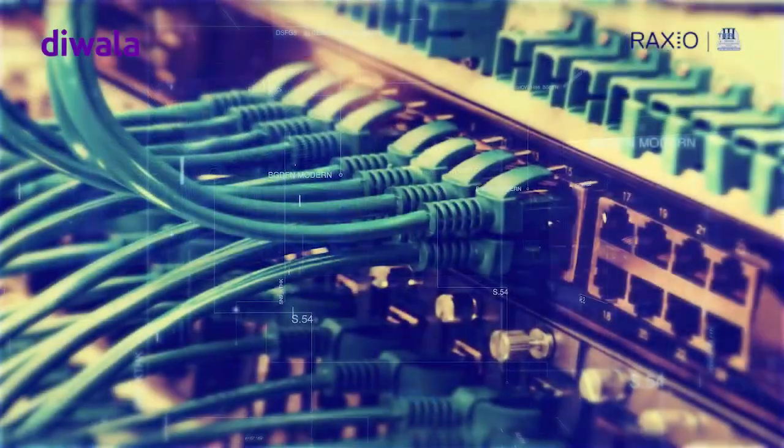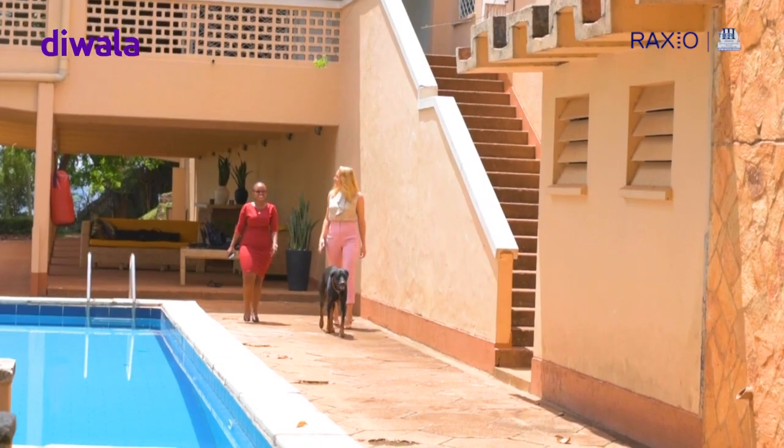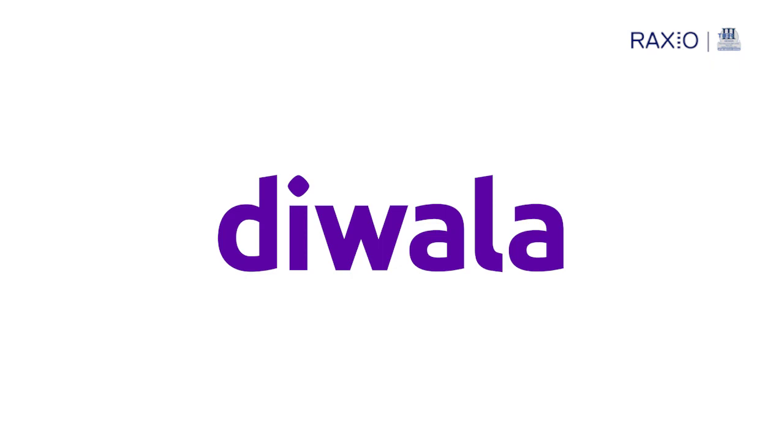Hello viewers! Last week on RaxioHour, we featured Thea Somerseth Myren and Irene Mutuzo-Sevume from Diwala, an established technology company based in Norway and Uganda.